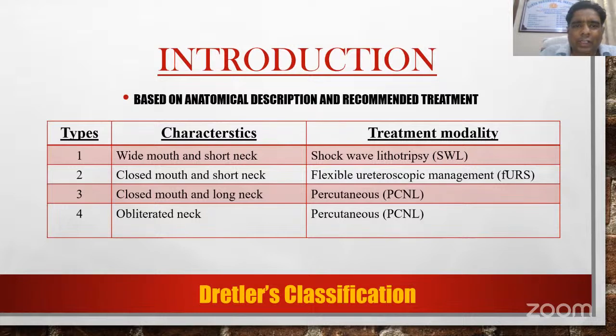Braitler's classification is based on anatomic description and the recommended treatment. Type 1: wide mouth and short neck — SWL can be performed. Type 2: closed mouth and short neck — RIRS can be done. Type 3: closed mouth and long neck — PCNL is recommended. Type 4: with obliterated neck — again PCNL is recommended.